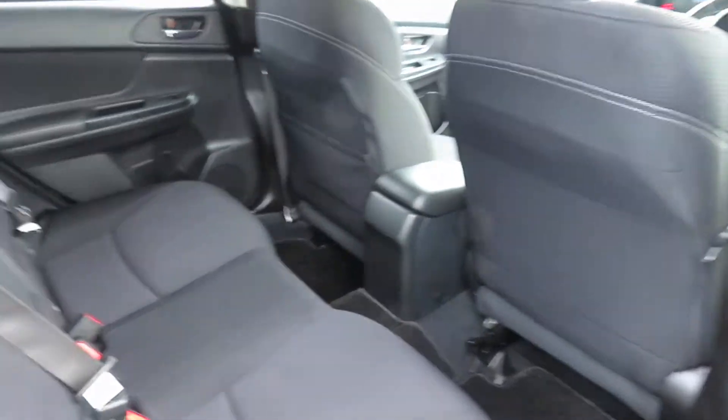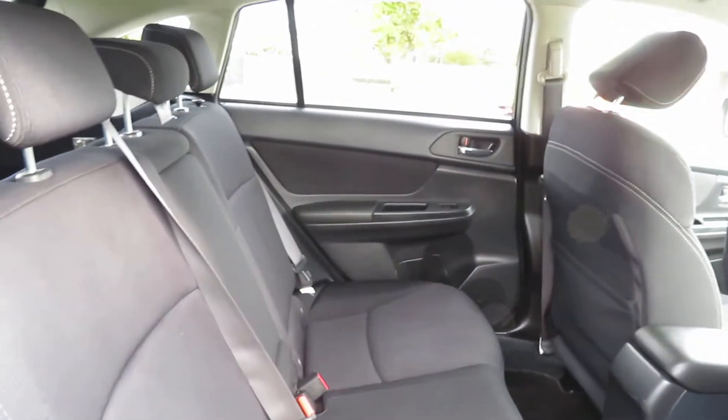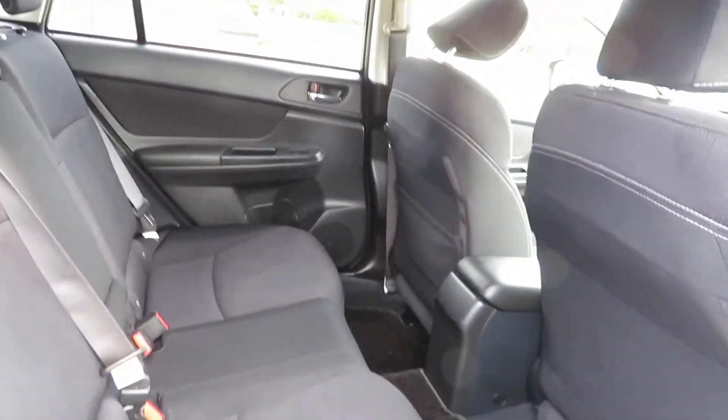Moving forward, when we come to the inside, you can see the back row passenger seat. Very comfortable seating position with all diagonal seat belts and very good leg room.